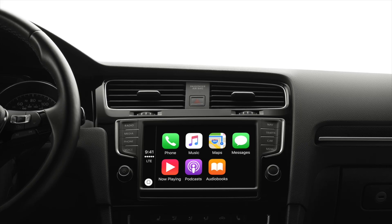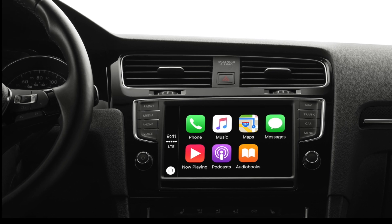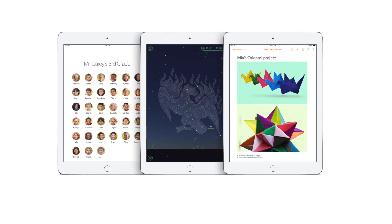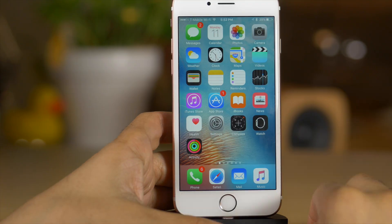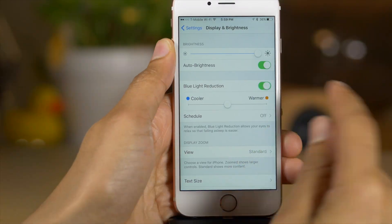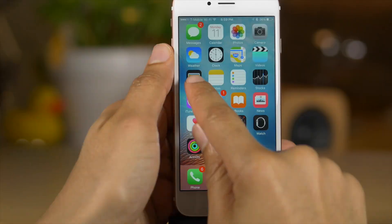CarPlay got some improvements including a new nearby feature for points of interest and enhanced Apple Music support. There are also new education initiatives — Apple will have multi-user support for the classroom, including a brand new classroom app for teachers. That has been iOS 9.3 — let me know what you think down below in the comments. What's your favorite feature? This is Jeff with iDownloadBlog.